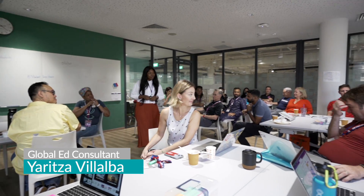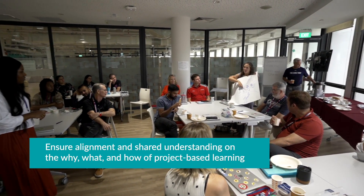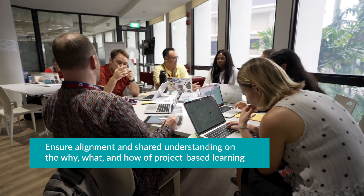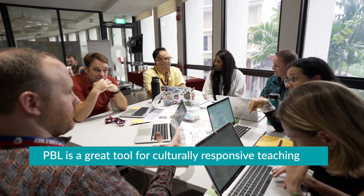Despite these foundational elements, as a STEM department, it was essential to have a common understanding of a teaching method optimal for implementing our philosophy statement and STEM approach. As a result, we connected with Jaditsa Vijalva, a global ed consultant in project-based learning, or PBL, to help design and implement PBL workshops to ensure alignment and shared understanding within our department on the why, what, and how of project-based learning, and how PBL is a great tool for culturally responsive teaching, making sure that PBL is part of the department's identity.